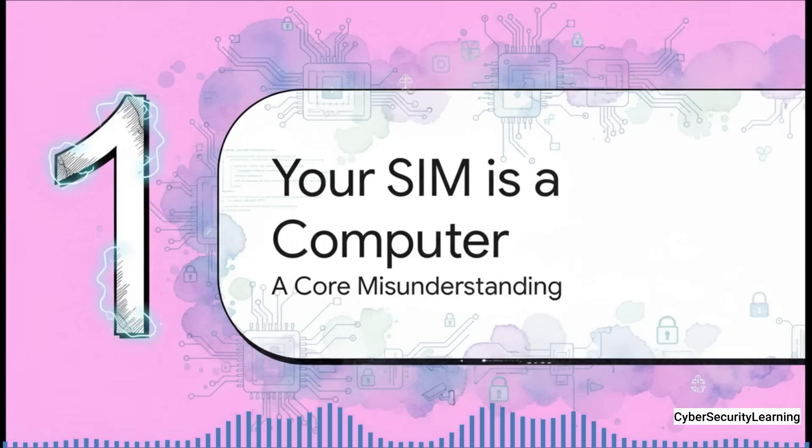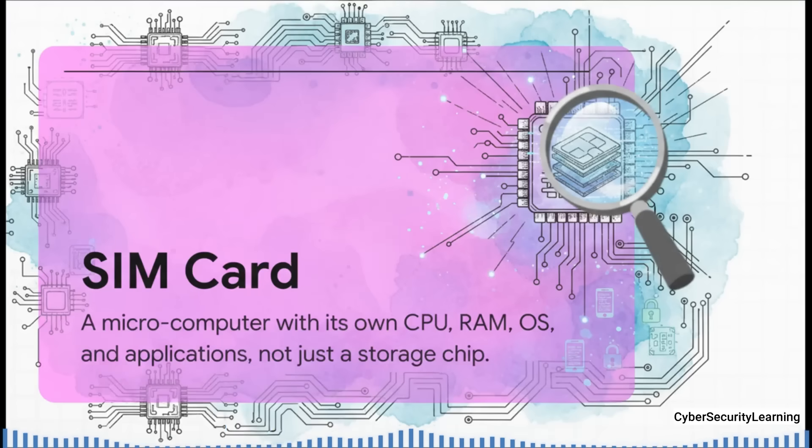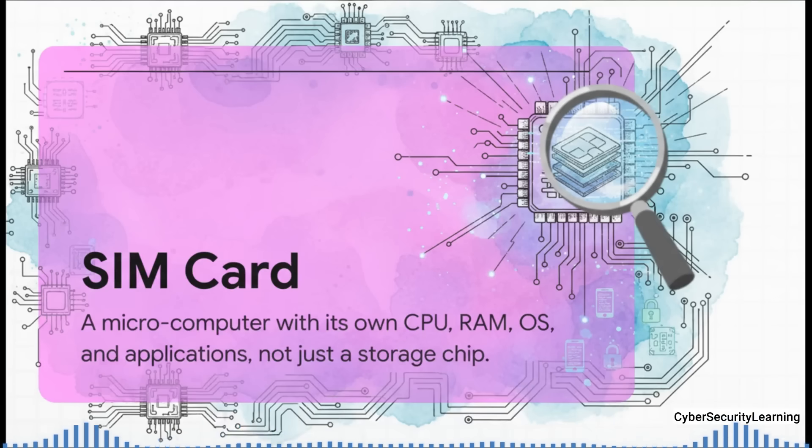To really understand how this attack is even possible, we have to start by completely resetting what we think a SIM card is. A modern SIM isn't just a passive piece of plastic — it's an active microcomputer. It has its own CPU to process information, its own RAM for temporary tasks, its own storage, and even its own tiny operating system, often built on a platform called JavaCard.